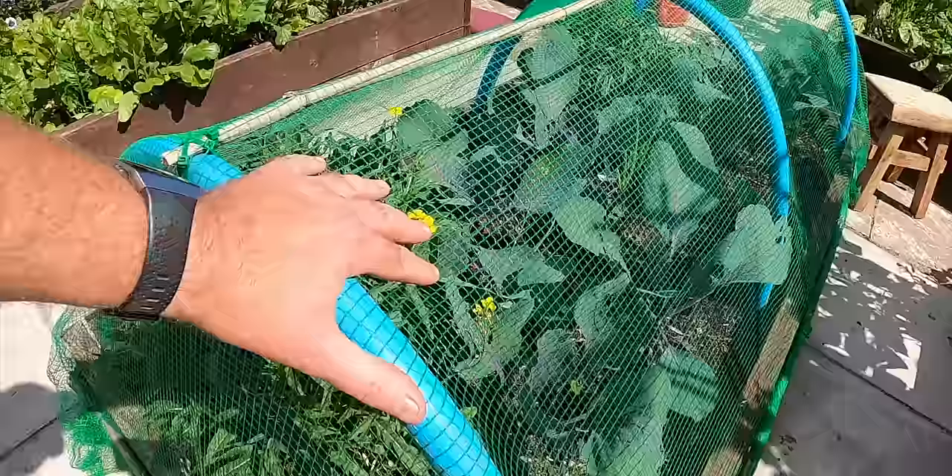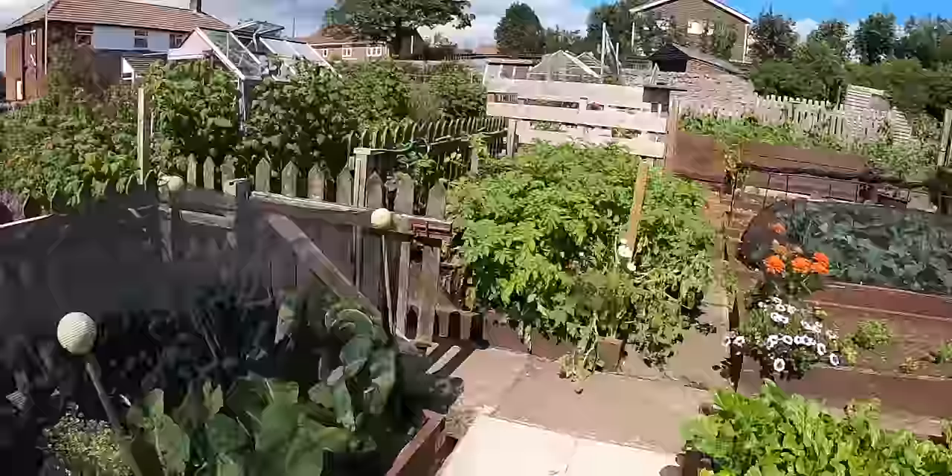I've got some netting there — you can see that green netting. By the size of my thumb, that's not going to protect my cabbages from the butterfly. They're going to just fold their wings and get in there.